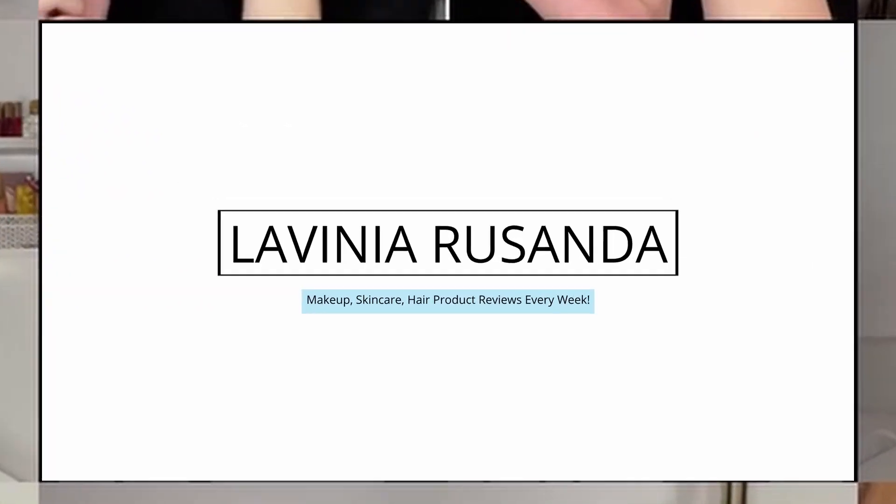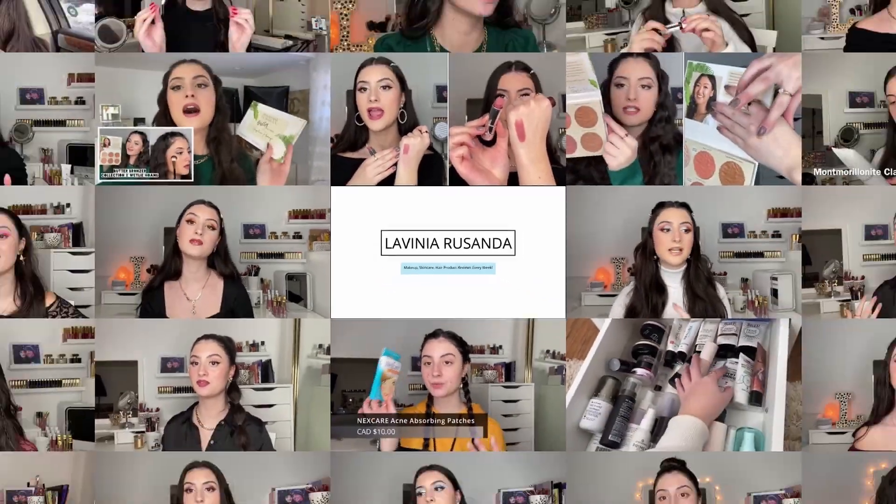I'm really into chemical exfoliants and I definitely prefer them over a physical exfoliant, especially for my acne-prone skin. We are doing a two-week skincare trial on this product — giving you my first impressions, my results, and taking you through the whole process of testing it out. Let's get right into it.